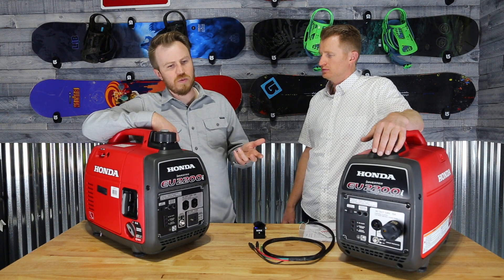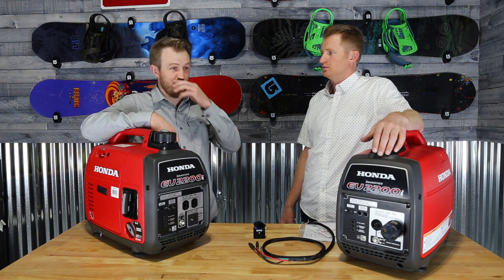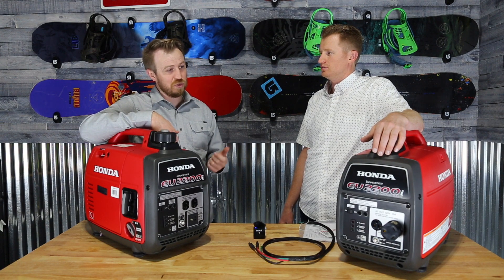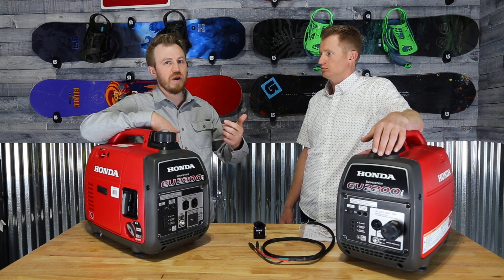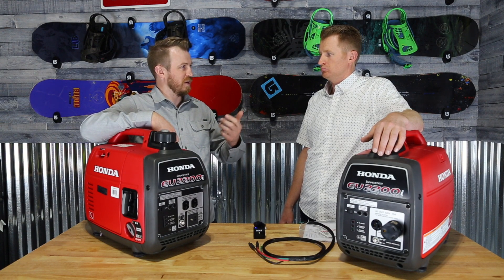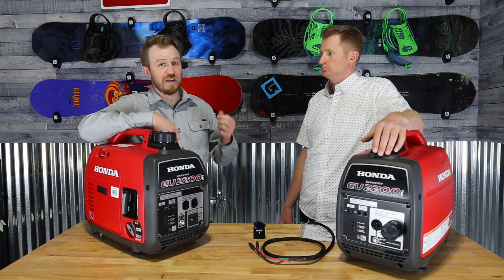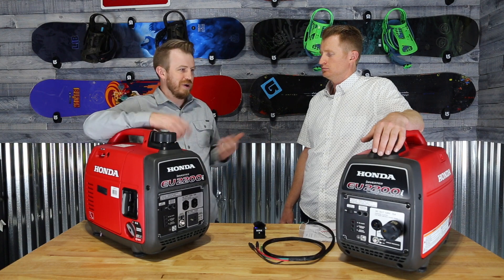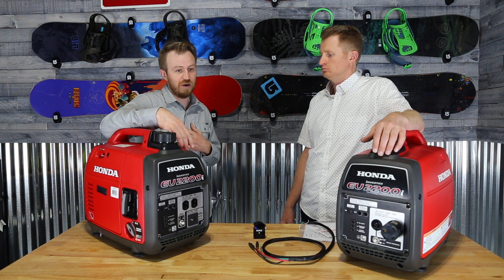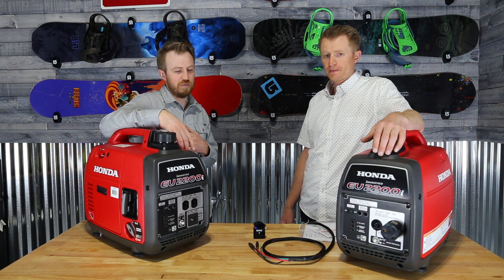The Ryobi ones, which we have experience with, have a kill switch you can use through Bluetooth. You can't start it with Bluetooth, but you can use the app to kill it, and it tells you how much gas you have. There are other brands that also have electric start on the smaller ones. But for what we do, Honda is the best bang for your buck.